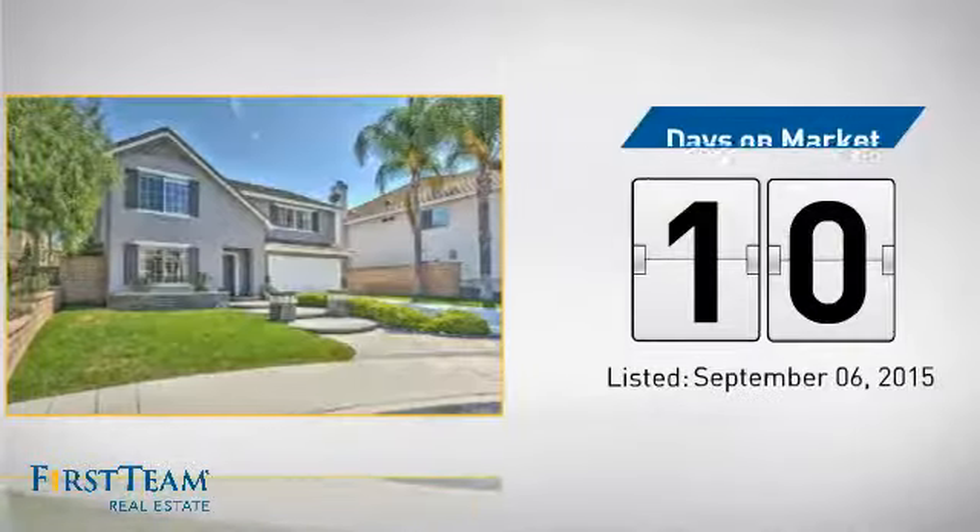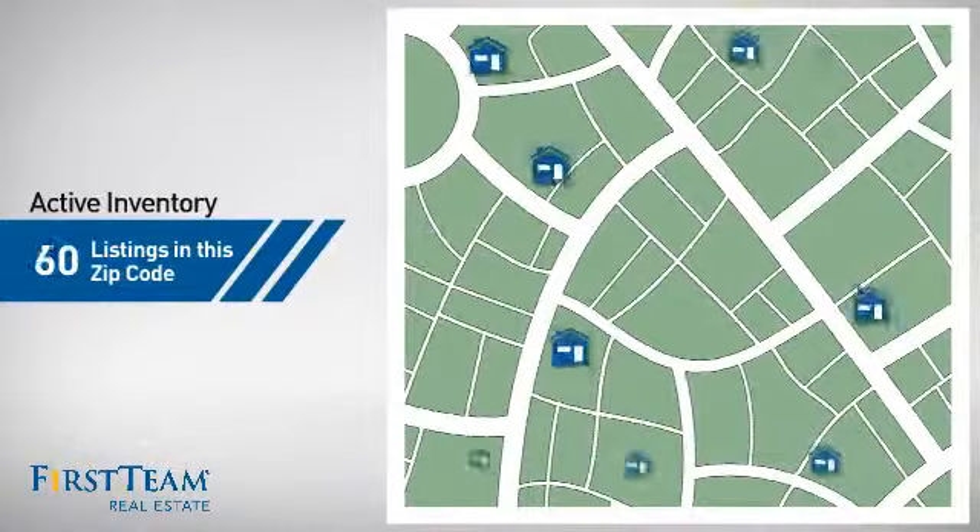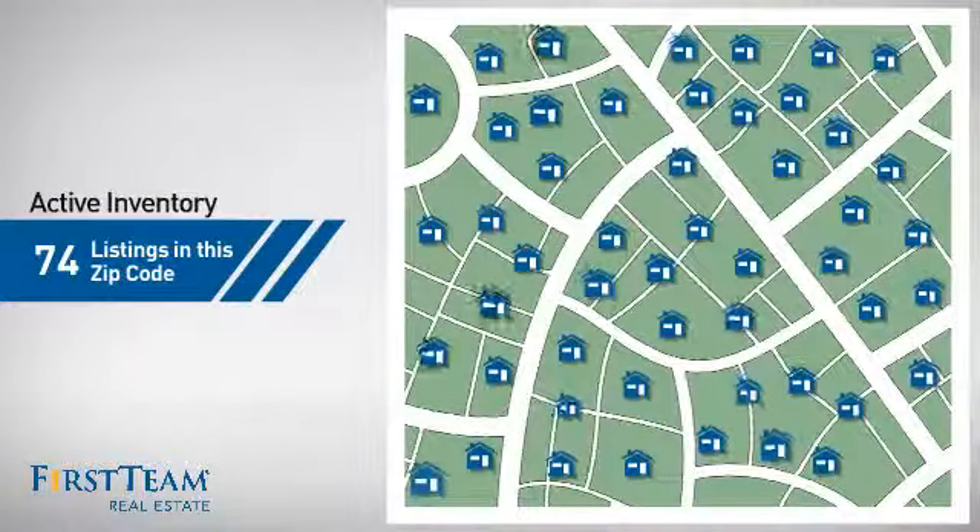It just went on the market this month. Wondering how it stacks up against the competition? There are now just under 75 homes on the market within this zip code.